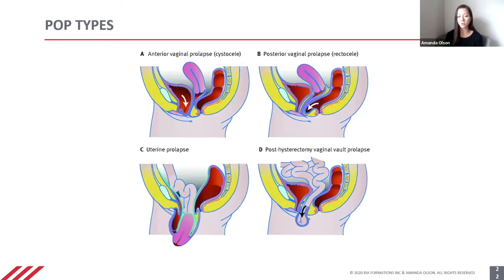This diagram here shows four different types. In image A, we have an anterior vaginal prolapse, also called a cystocele, where the bladder is compressing into the anterior wall of the vagina.